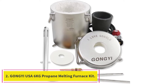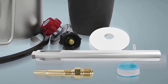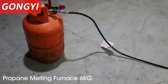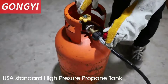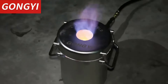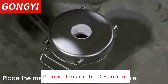Number 2: the Gongi USA 6kg Propane Melting Furnace Kit. This is a stainless steel melting furnace that heats up fast, taking only about 10 minutes to melt aluminum. It is designed with a professional USA standard propane tank and includes a gas hose with regulator, crucible, tongs, manual, and more. This furnace is suitable for DIY and jewelry processing and can melt glass, copper, aluminum, gold, silver, and other scrap metals except steel.